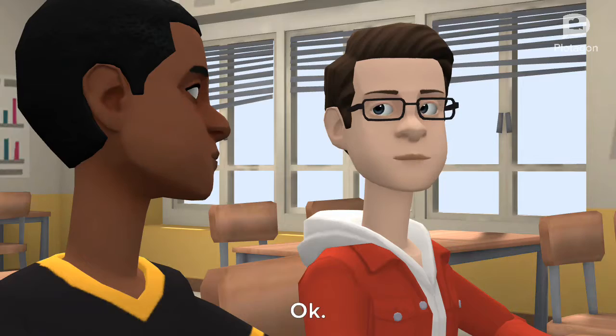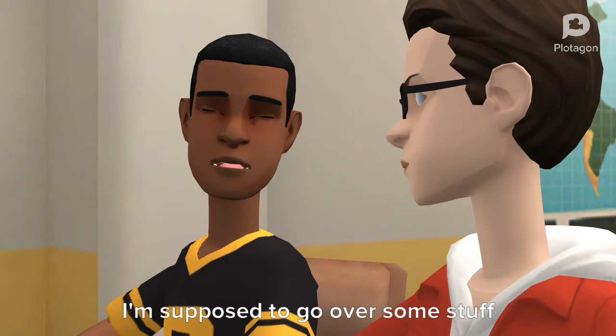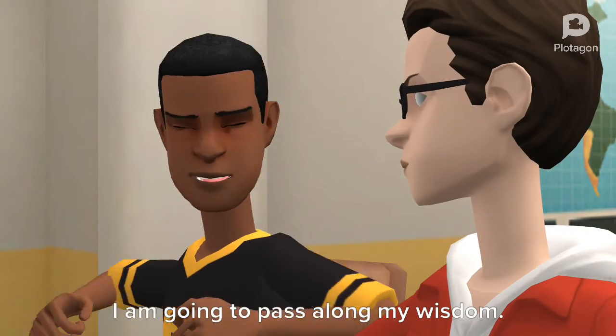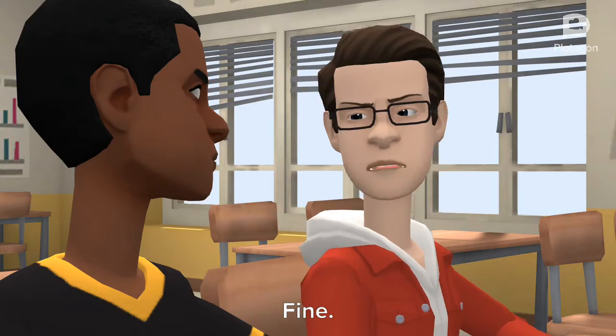Hey, I'm a senior here. I'm supposed to go over some stuff with you about Glenbard North. No, too bad freshman. I am going to pass along my wisdom. Fine.